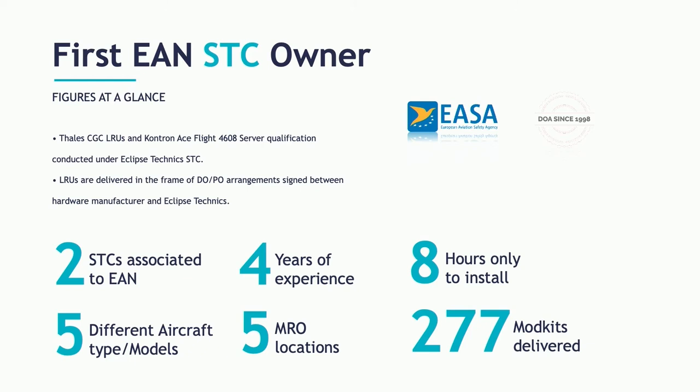We've delivered 277 modification kits so far, with some kits still remaining to be installed at some airlines. The very great thing to notice is we succeeded in having our installation kit installed in only eight hours — meaning the CGC components plus the cabin network components together take only eight hours to install. That permits airlines to install full cabin connectivity services overnight, which is very important when it comes to keeping the aircraft flying.